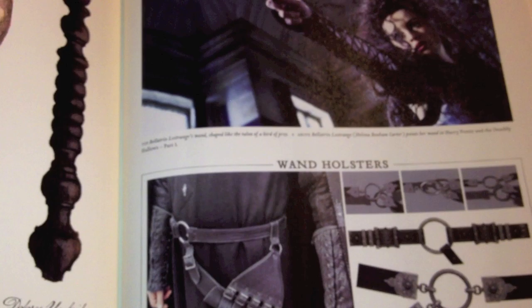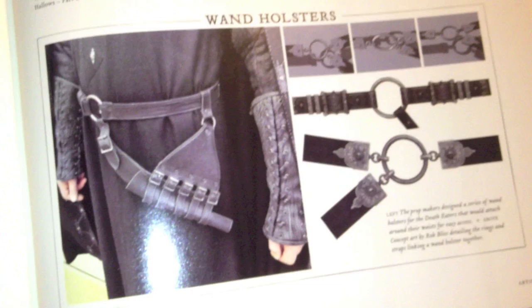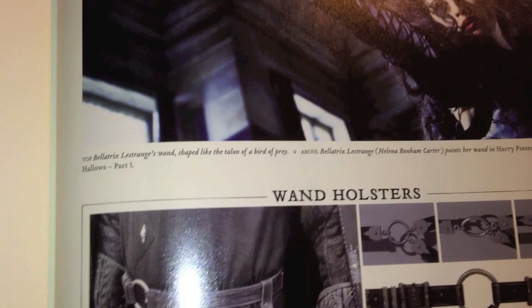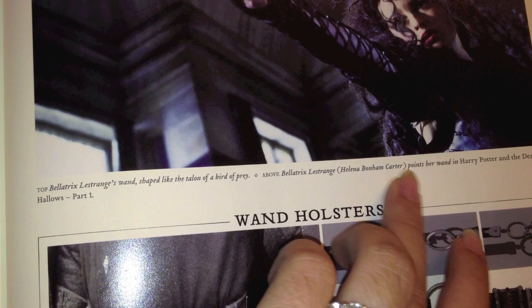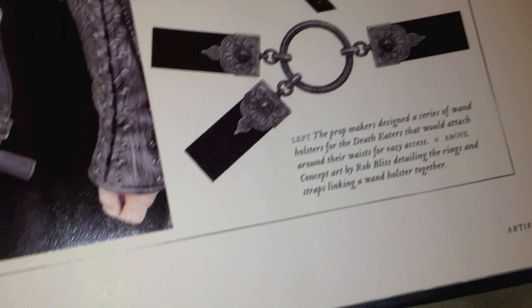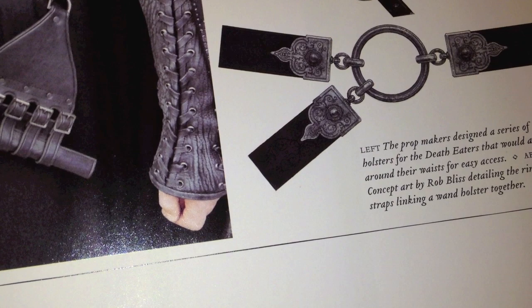I'm going to flip over to the next page, which is where we see Bellatrix and her wand up there. And then down here we have wand holsters, which are holders. Under Bellatrix's picture it says Bellatrix's wand is shaped like the talon of a bird of prey. And then it says above, pointing her wand at Harry Potter in the Deathly Hallows Part One. The wand holsters - left, the prop makers designed a series of wand holsters for the Deathly Hallows that would attach around their waist for easy access. Above, the concept art by Rob Bliss detailing the rings and the straps linking the wand holster together.